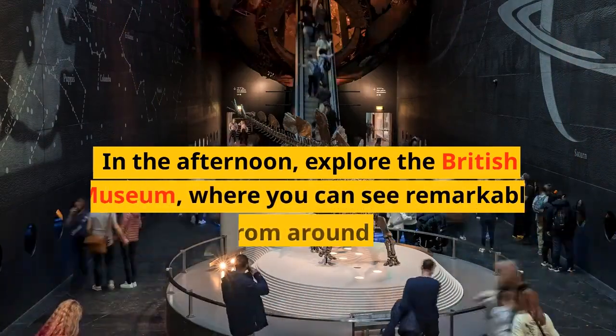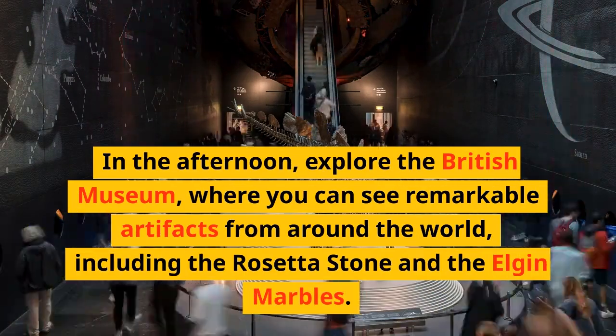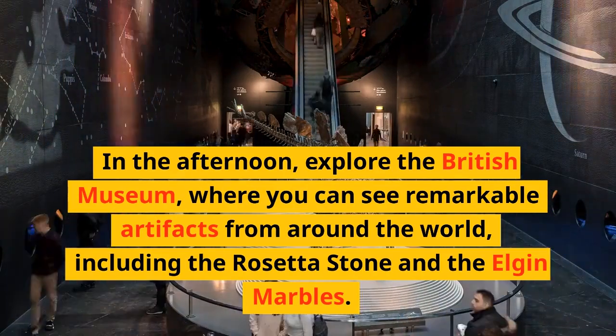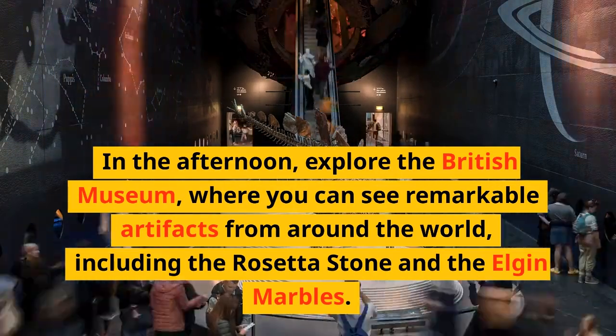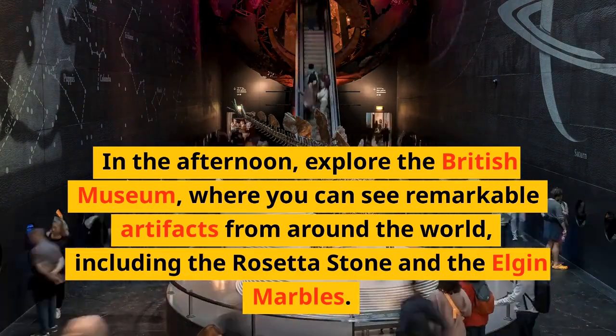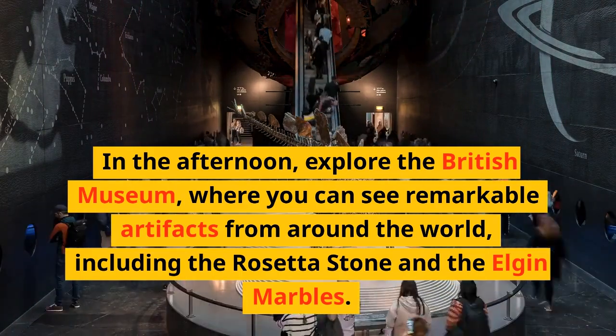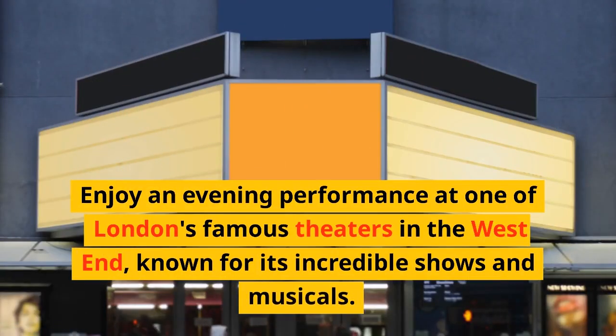In the afternoon, explore the British Museum, where you can see remarkable artifacts from around the world, including the Rosetta Stone and the Elgin Marbles. Enjoy an evening performance at one of London's famous theaters in the West End, known for its incredible shows and musicals.